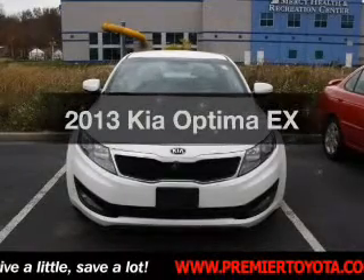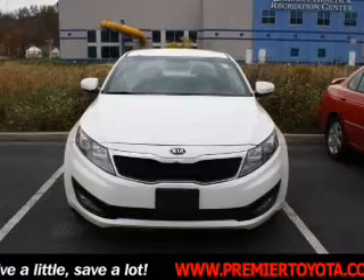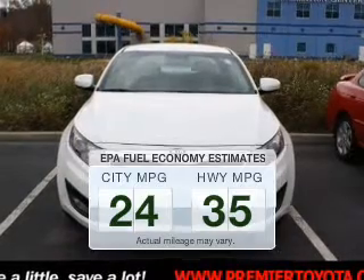Check out this 2013 Kia Optima. Travel the roads in style and comfort in this great vehicle. Save your money and make fewer trips to the gas station when driving this fuel-efficient vehicle.